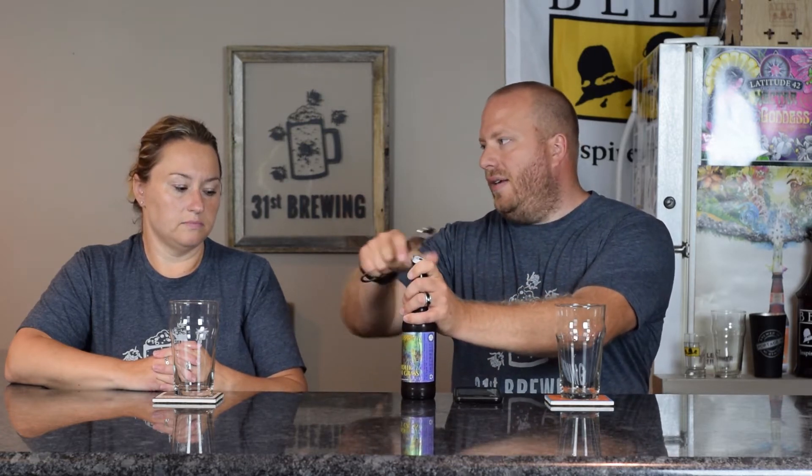Welcome back everybody. I'm Brad. I'm Jessica. And today we have a beer from Shorts Brewing. This is called Psychedelic Cat Grass. This is a 7.6 percent ABV and 72 IBUs. This is an American IPA, right up Jessica's alley.